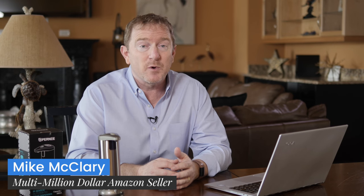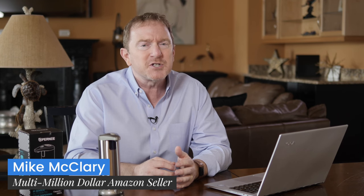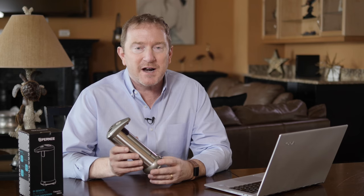Once you have the product opportunity you want to sell picked out, the next step is to find a supplier. But before I show you that, let's clarify something. When we talk about finding a product opportunity and finding a supplier, we do not mean you're going to sell someone else's brand. This is a great opportunity we found on Amazon that sells about $90,000 every single month.